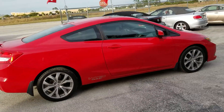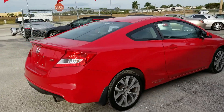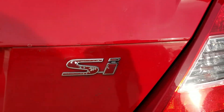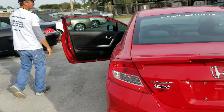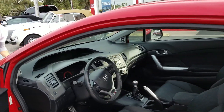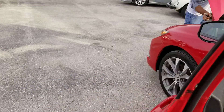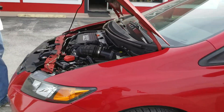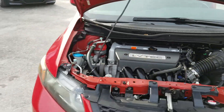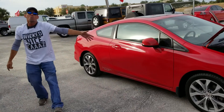Oh my gosh, fast and furious ain't got nothing on this fun to drive bike — yeah, you think Honda Civic SI! What year is it? 50,000 miles, guys. SI special sports edition — power windows, power locks, tilt, cruise. It's got everything and this thing revs high, guys. Come on down, check it out. Wicked Nice Cars dot com, we've got cars like this.